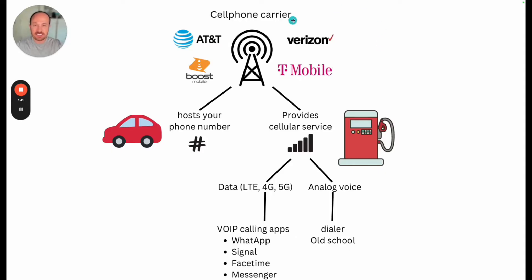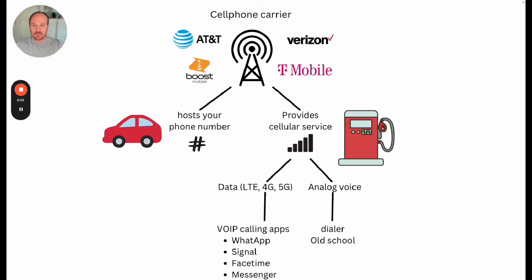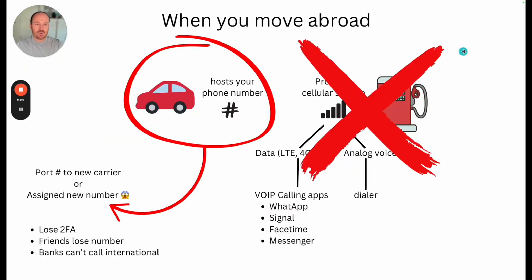In the U.S., we have our cell phone carrier that does two things for us: they host our phone number and they provide us with cell phone service. These two things don't have to be the same, but they just kind of are in the U.S. With our cell phone service, we get data service and a kind of old-school analog voice — we're going to focus on the data column during this presentation. Think of your phone number as a car and think of the cell phone service as the gas in the car. So when you move abroad, as you use your local carrier abroad, they call that international roaming, and if you do that long enough — usually a couple of months — your carrier will cancel your plan.